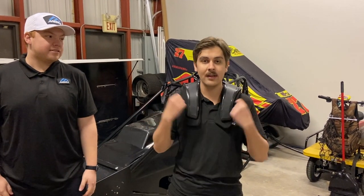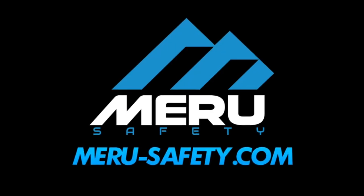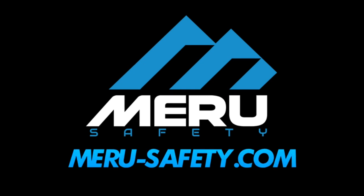If you're looking to get a large or extra-large size, that's typically around 16 plus inches around the base of your neck. You can also find all of our sizing guides online. For more information, visit meru-safety.com.